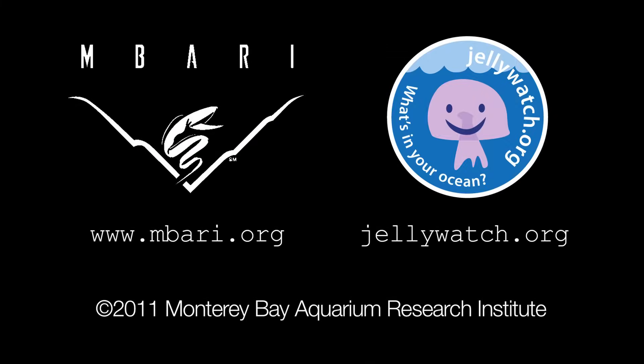This is Steve Haddock from the Monterey Bay Aquarium Research Institute. If you see any jellyfish-like creatures, be sure to report them at jellywatch.org.